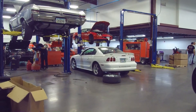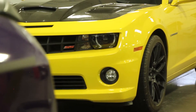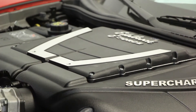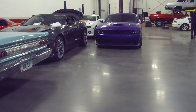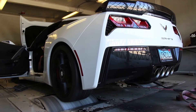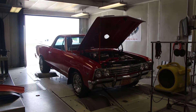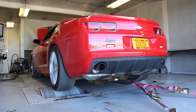Our team is well versed in old and new and can handle most projects thrown their way. We also pride ourselves on high-performance upgrades such as superchargers, cam swaps, cold air intakes, headers, performance and aftermarket exhausts, as well as many other upgrades. We have two in-house tuners to dial in your performance upgrades. One tuner handles all of our fuel-injected vehicles and another handles the carbureted vehicles. They will help you get the most horsepower and torque out of your vehicle while maintaining drivability and reliability.